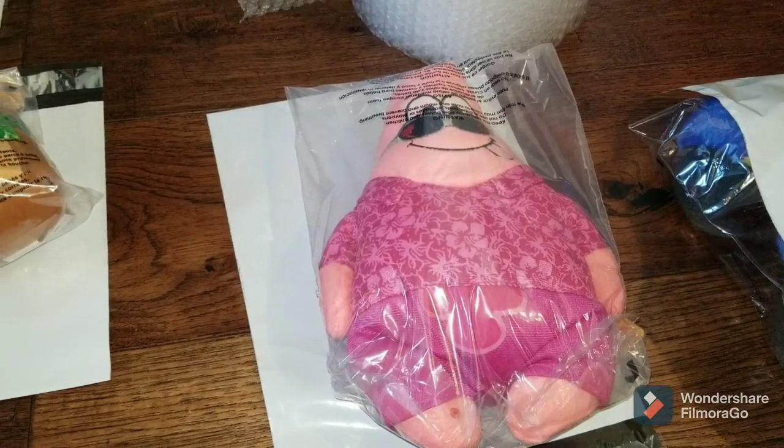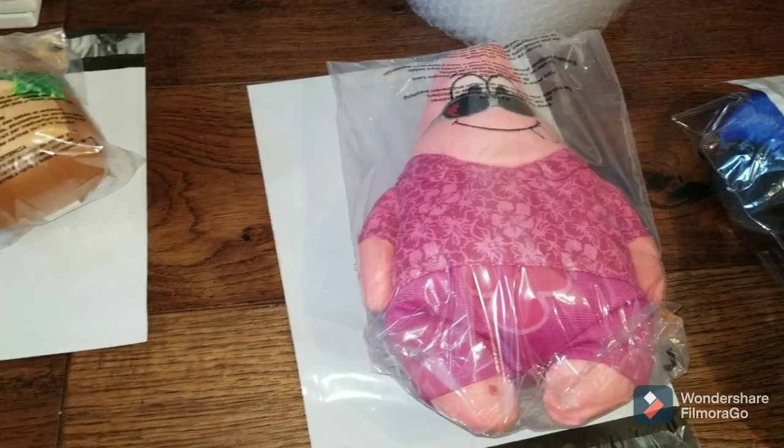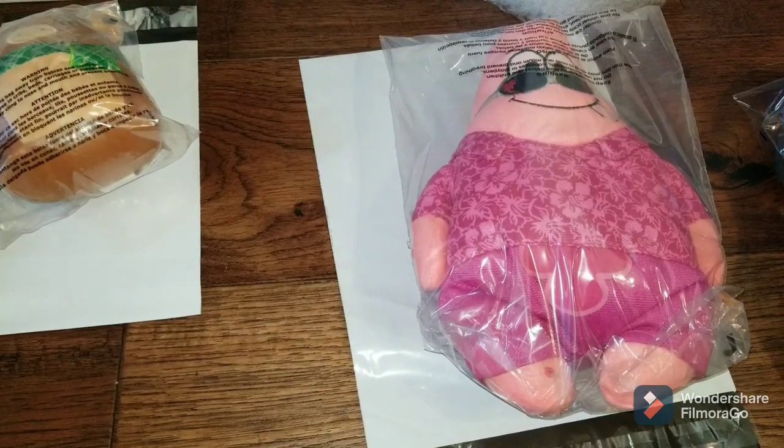Hey guys, Cajun Revestyler here, back at you with another What Sold video. This is for week 20 of 2021. Got a couple sales to start out the week, about five overall, but I also wanted to show y'all a little bit of the shipping I do.